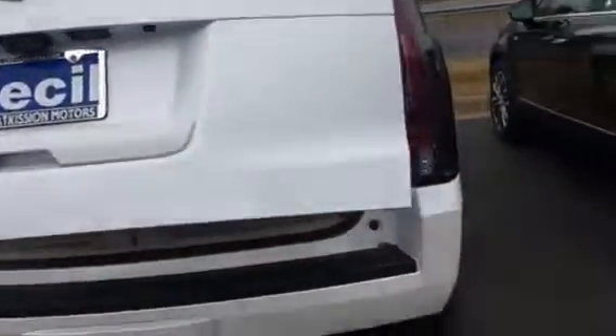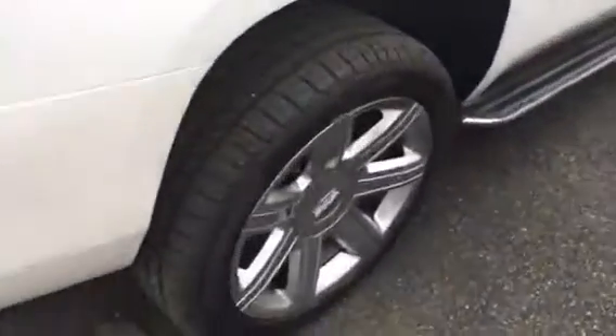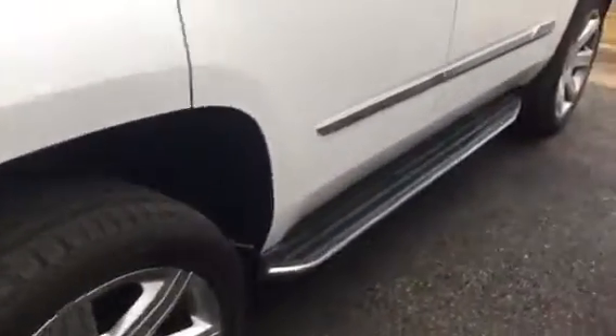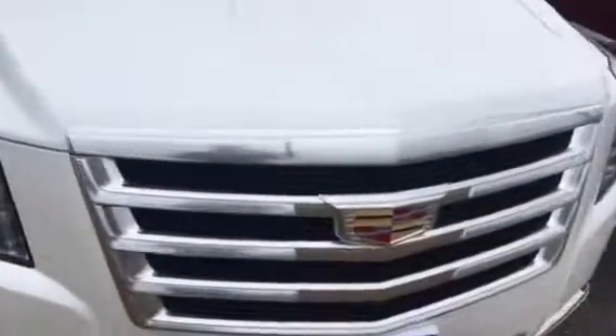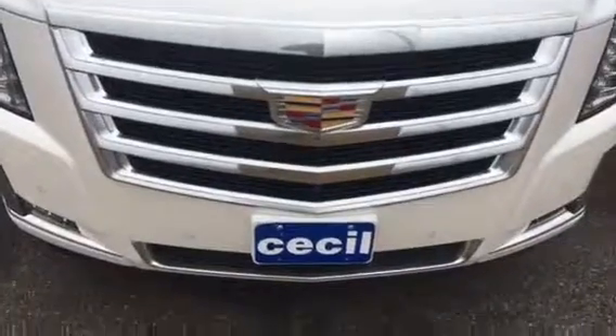And of course, automated tailgate. Beautiful Cadillac Escalade. If you have any more questions about the vehicle, feel free to let me know, or Trey. Thank you and have a wonderful day.